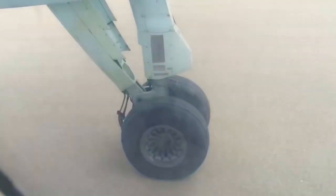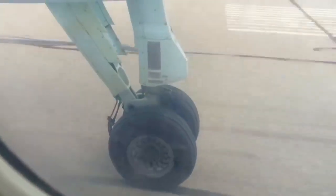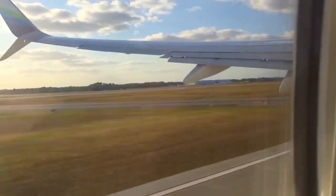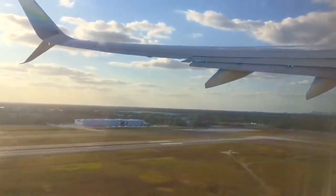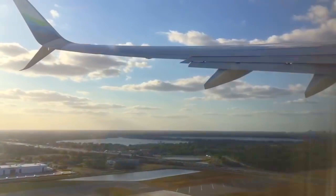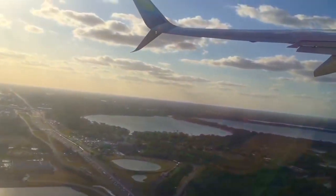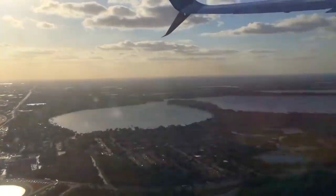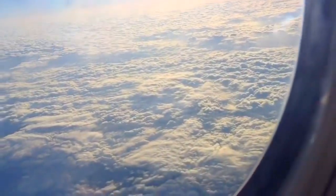We like to watch the wheels and the wing as we take off on our flight. Once the plane lifts off the ground, the wheels get tucked into the wing. The higher we get, the smaller the buildings look. The plane goes up and up and up until we are above the clouds.